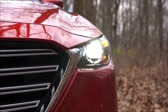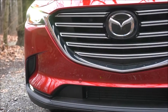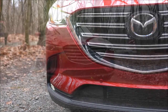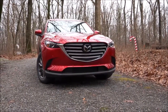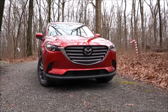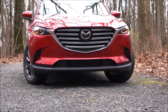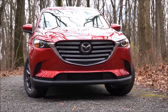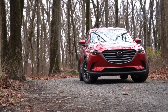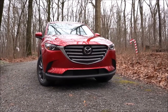LED headlights come standard across the board — even the Sport gets LEDs — with automatic activation at dusk. LED daytime running lights also standard. LED fog lights come with the Carbon Edition and up, optional on the Touring. The adaptive front lighting system, available on Carbon Edition and up, swivels the headlights based on steering angle around bends, helping illuminate what's around a corner. The matte black front lip comes with Sport and Touring, with silver accenting on Carbon Edition and up.